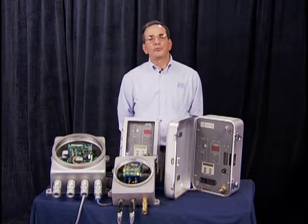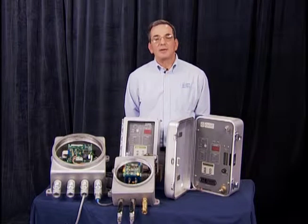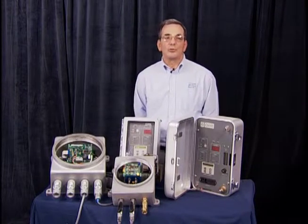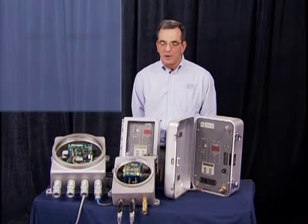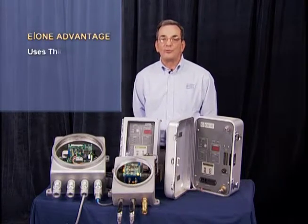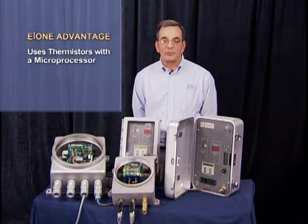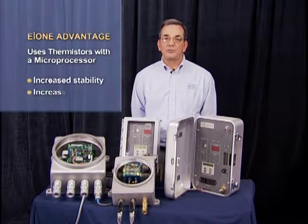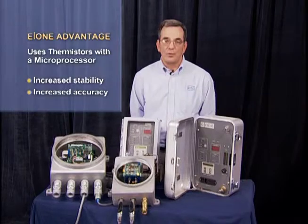Both systems use thermal conductivity as a detection device, but unlike traditional thermal conductivity analyzers, our units use thermistors with a microprocessor. The reason we do this is that it increases stability and also increases the accuracy of the pieces of equipment.